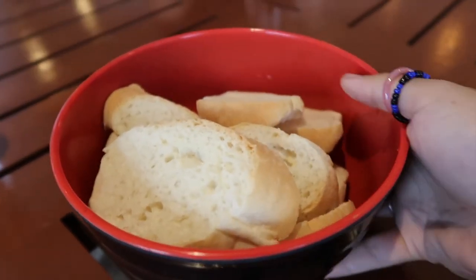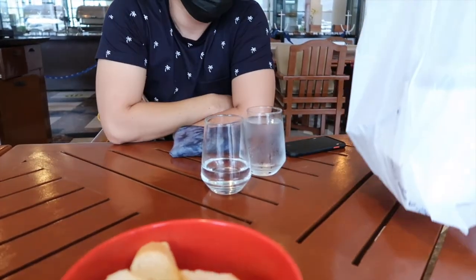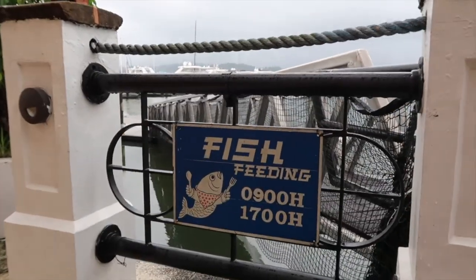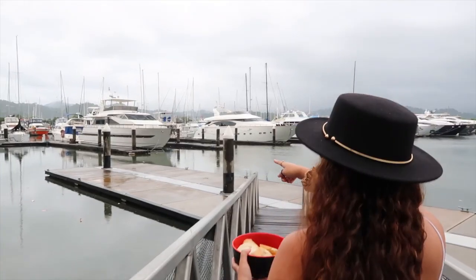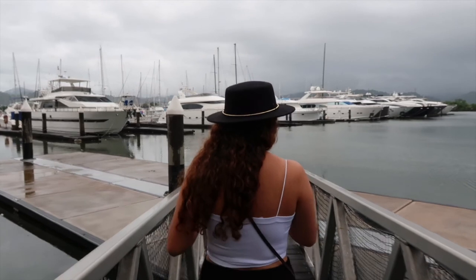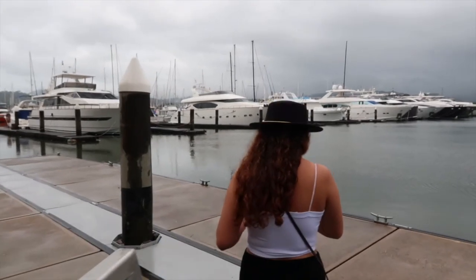We're done eating but we're so excited because we're gonna feed the fishes. They gave us bread for the fishes. Are you excited? Fishy? Fishy? Yes!